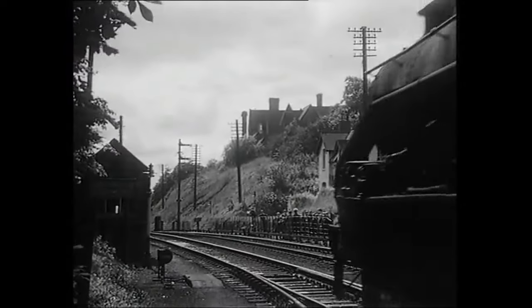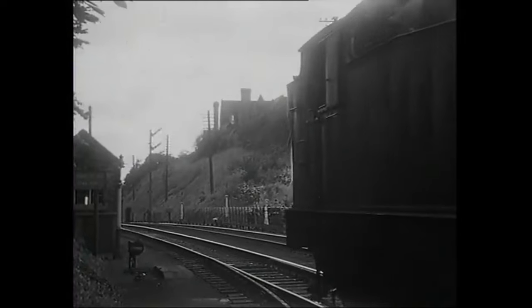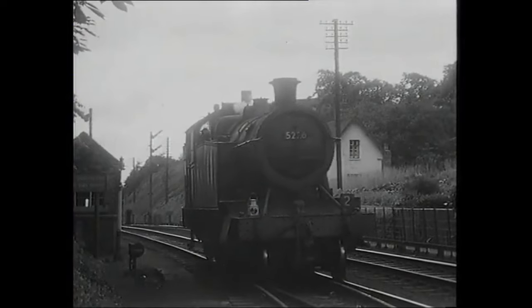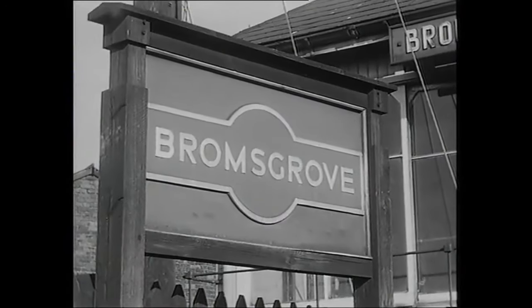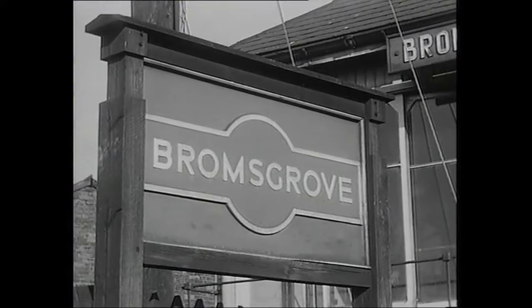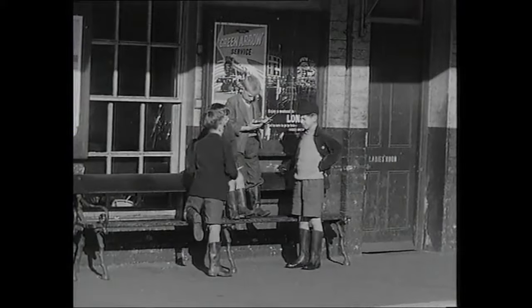The Midland main line had been placed in the Western Region after nationalisation in 1948. The Licky Bank starts at Bromsgrove Station, and from the platform can be seen the foot of the bank.